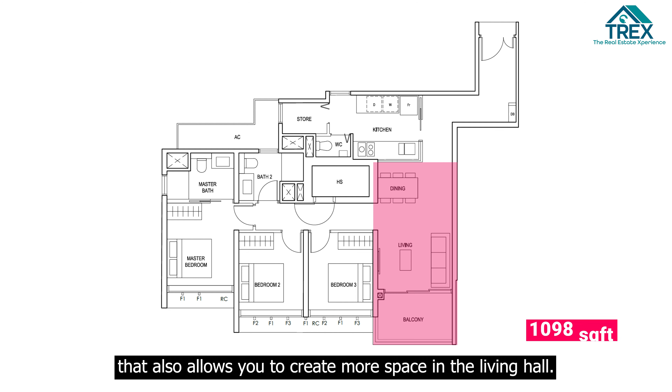An interesting feature of being on Level 5 is that you get direct access to the rest of the facilities located just above the multi-storey carpark. Let's move over to the next model to have a better look at all the facilities.